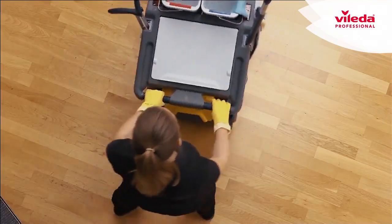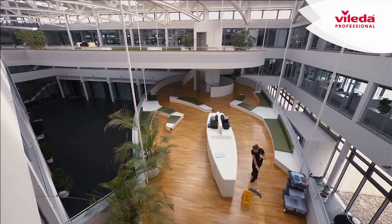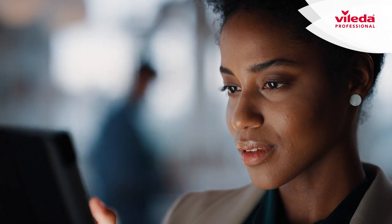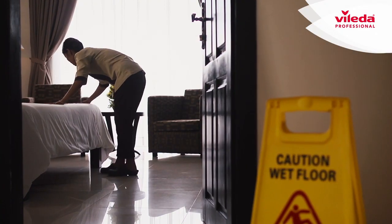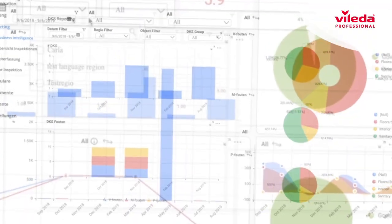About 80% of a cleaning company's costs are personnel related. This means the better you manage your team, the better the efficiency and ultimately the profitability of your company is.